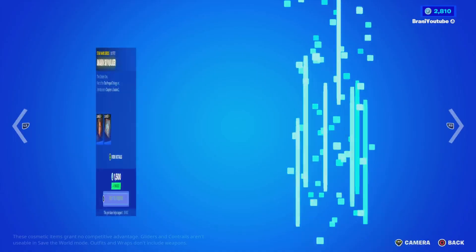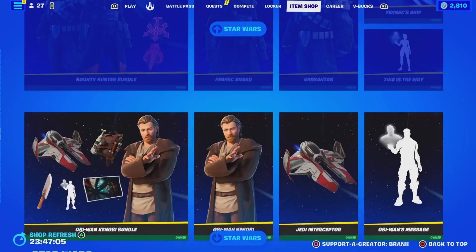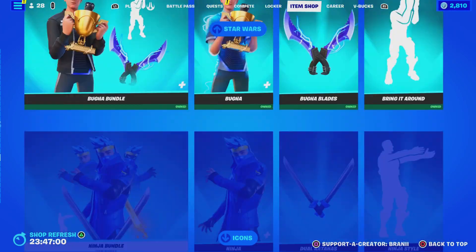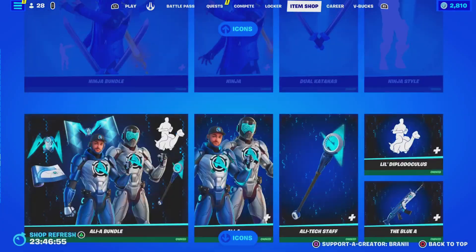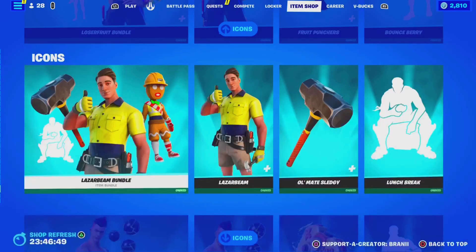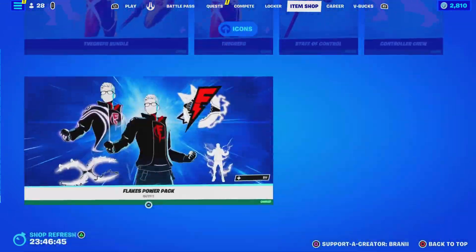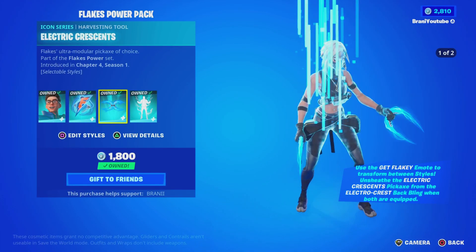Star Wars cosmetics are still here until the end of this month, so let me know if y'all need Star Wars. And then all of the Icon series are back — very, very nice. This emote, I know you guys are going to want it. Let me know who's your favorite Icon series skin. Maybe one day in the future we'll get an Icon series Branny skin. And then all the way at the bottom — the list just goes on. And then this is now available as a bundle.